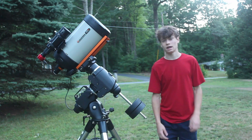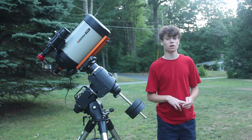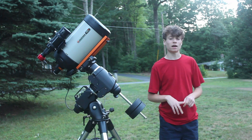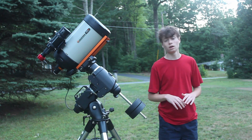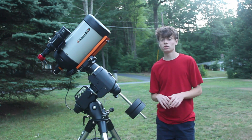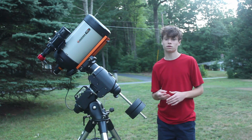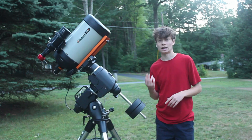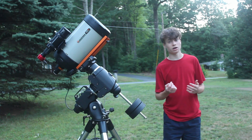I checked the forecast earlier today and it looks like we're going to have three clear nights in a row — tonight, tomorrow, and Monday. Saturday night, Sunday night, Monday night — looks like it's going to be crystal clear all night. The only downside is that the moon's going to be out later and later tonight. I think tonight I have about two or three hours of moonless sky, tomorrow about two, and the next day about an hour of moonless skies.